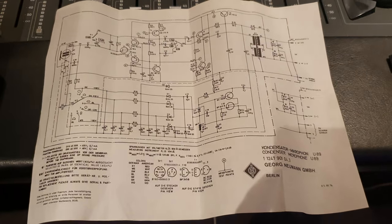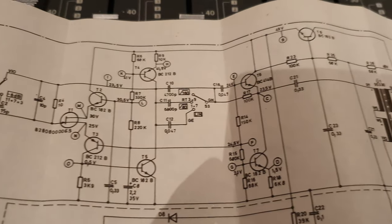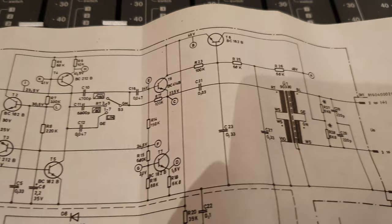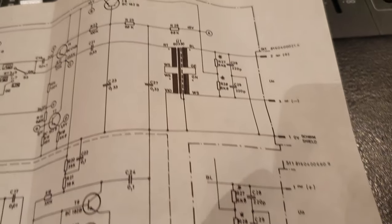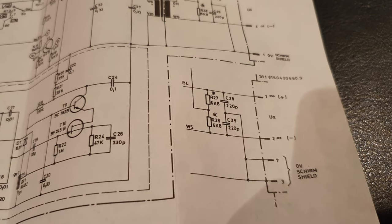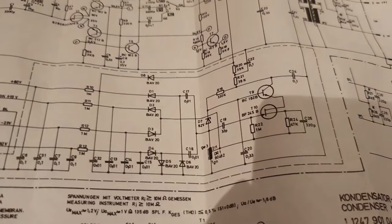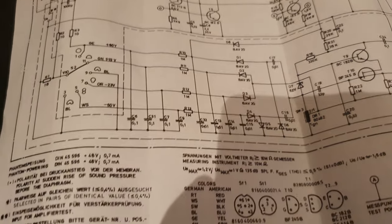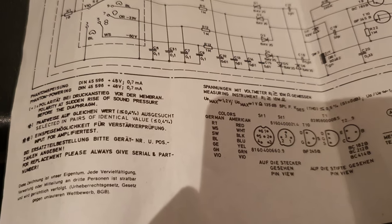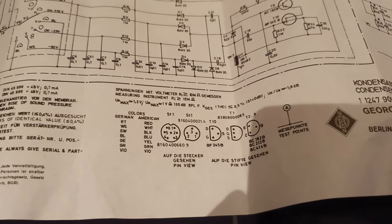If you want to freeze frame this, go ahead. I'm just going to slowly pan through this, just in case this might be helpful for you. If you want to make a clone, or if you've got one and it needs servicing, I'm just going through this slowly — hoping that one day someone in the comments is going to buy me a beer because this ended up being massively helpful for them.